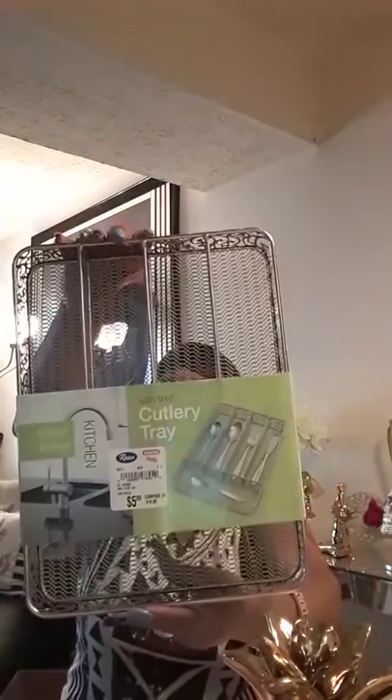I went into Roses and they had these cutlery trays and this one is so nice — see that pattern on there? It was $5.99. Believe it or not, I have the same cutlery tray that I moved out of my mama's house with — we're not gonna say how long ago that was!